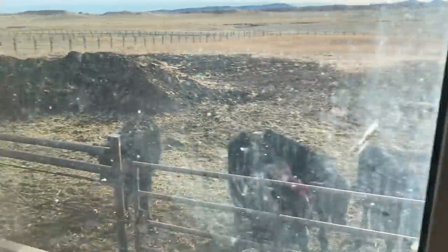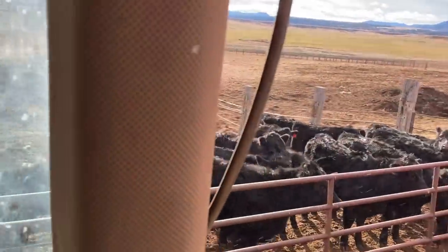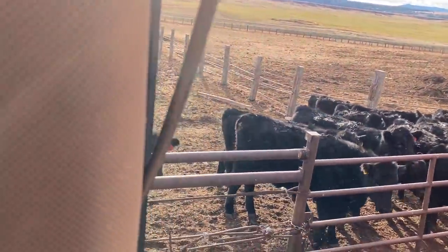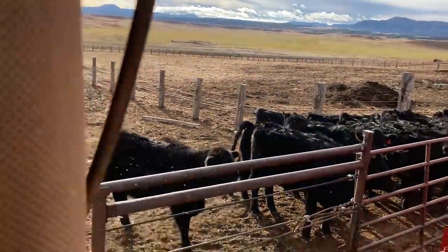This last pen is our little troublemaker pen — these are the small calves that have been crawling out of their pen. We bring them down to this pen that has an extra cable line so they can't escape. I'll give them a little bit of feed too.